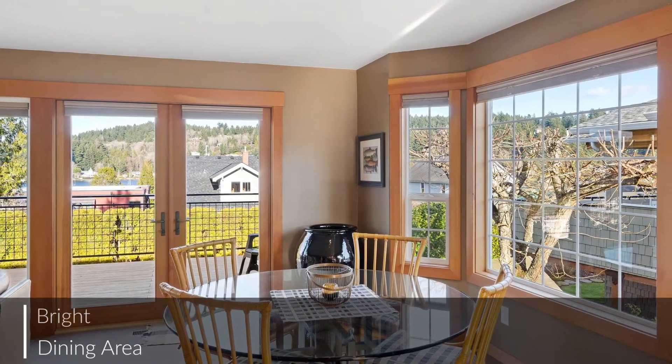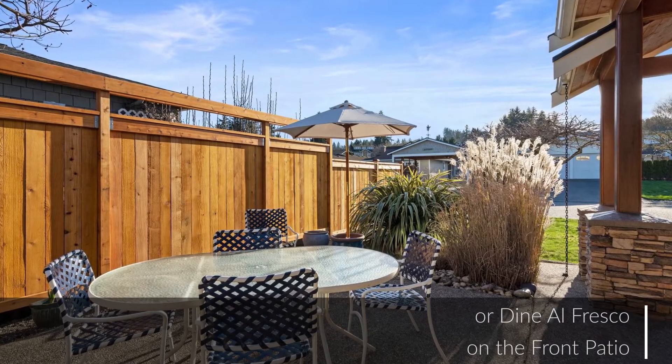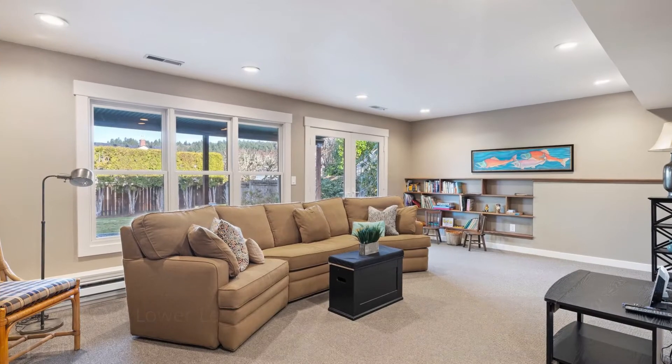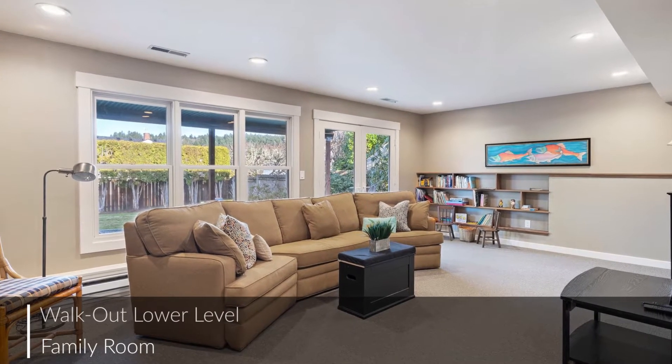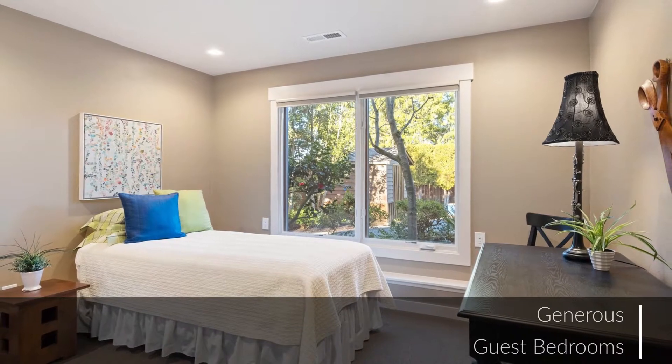The home features indoor and outdoor dining areas, elegant enough for dinner parties or casual enough for weeknight meals. Downstairs is a family room which opens to the covered patio, plus two bedrooms and a bath — plenty of space for family or guests.